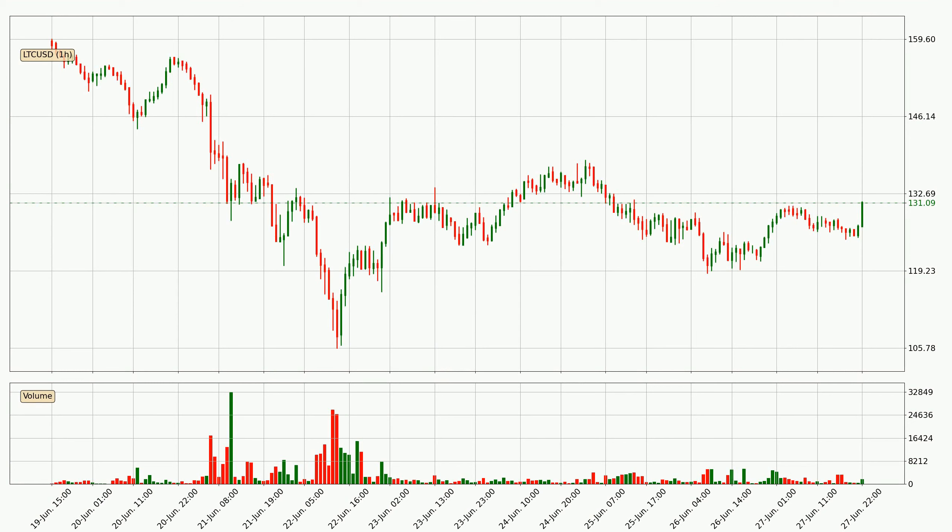If you are unfamiliar with the indicators, check out the explanation videos below. By taking a look at the hourly time frame for Litecoin, the price moved up with around 3.1% in the last 24 hours, with a current price of 131. But the volume wasn't very high so the move wasn't very strong.